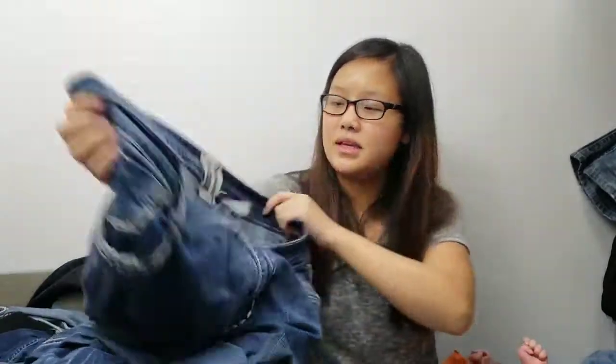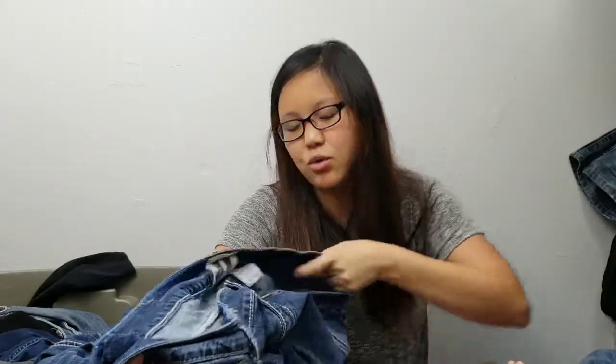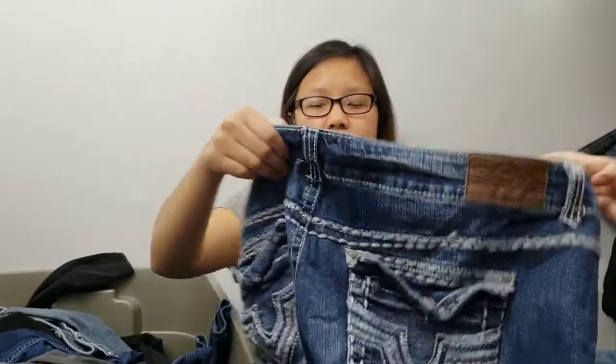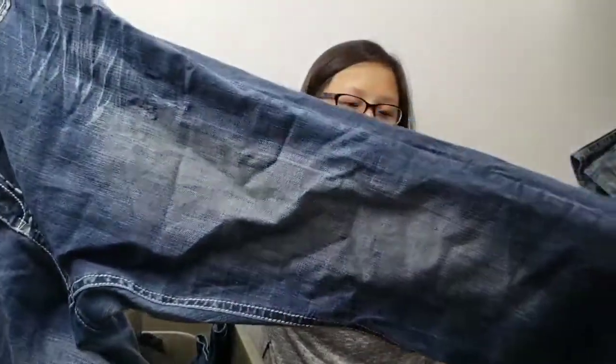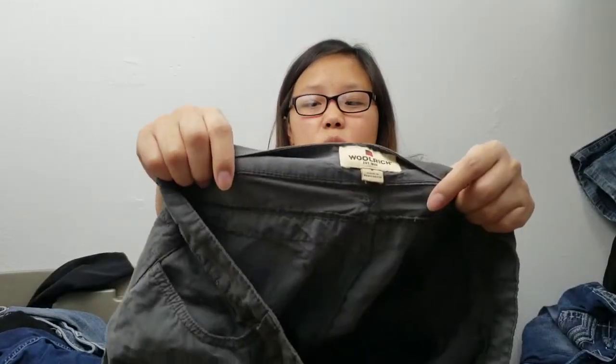This is a new brand to me — Trademark Slim Boot, size 24, so it is a plus size. I picked it up to experiment with. I haven't gotten much attention on it yet; I think because it's a bigger size, but plus sizes can be hit or miss for me.